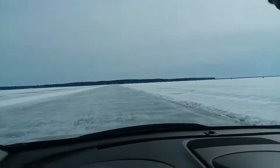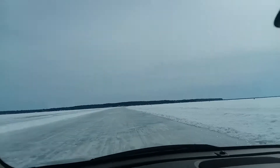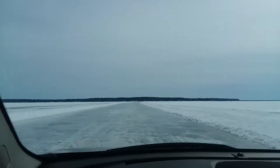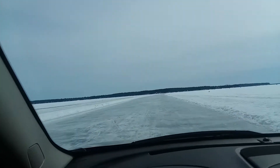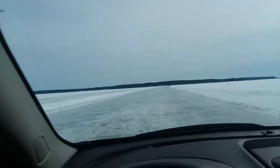This is so cool. Ice Road Truckers! Your host, Backroads Brenton, on Ice Road Truckers.